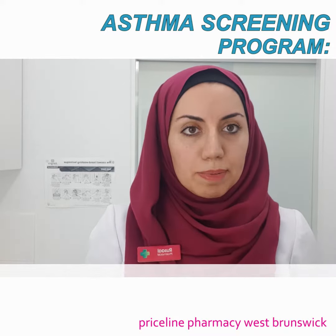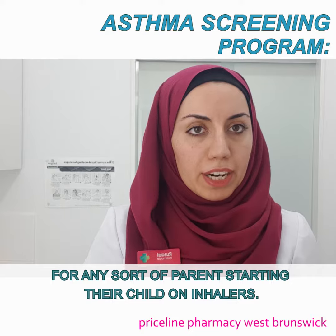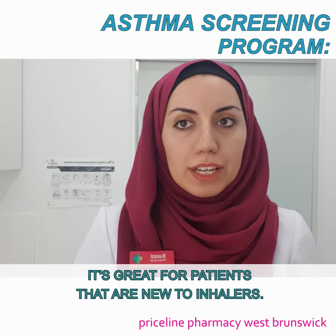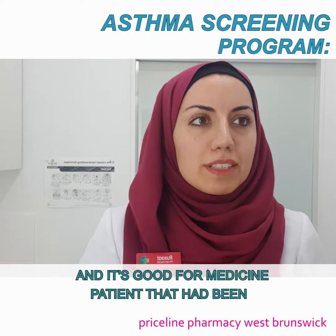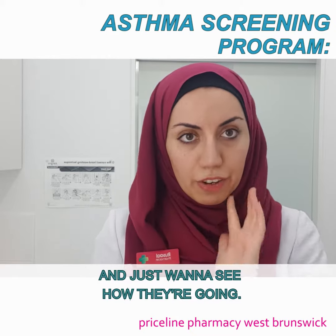The asthma screening program is a great program for any parent starting their child on inhalers and wanting to see the best techniques possible. It's great for patients who are new to inhalers and want to know the best way to use them, and it's also good for patients who have been on asthma medications for a while and just want to see how they're going.